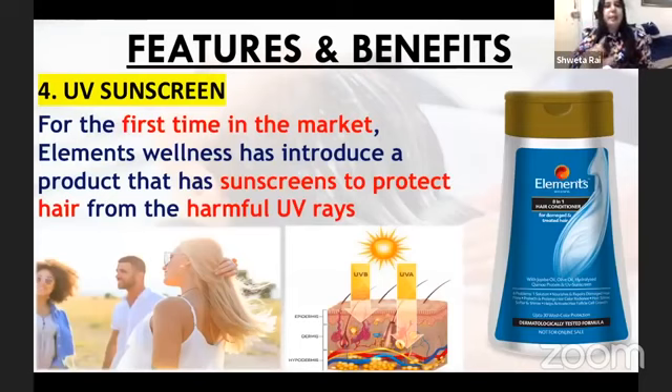Now, this is a very important point. For the first time in the Indian market, there is such a product which has sunscreen added to it, which protects your hair. We have put water-soluble sunscreen which protects your hair — this is the first such product.